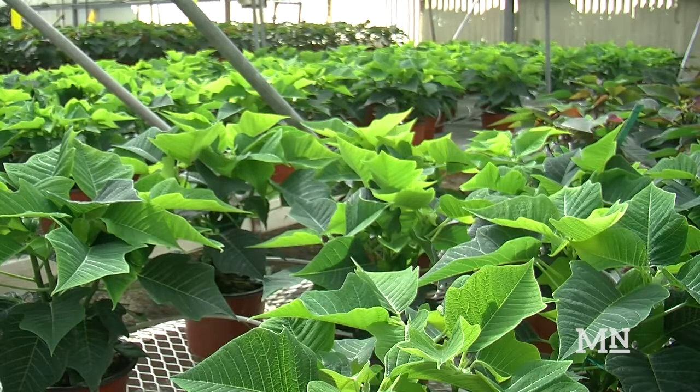The work on the poinsettias started in June and the students expect to produce more than 2,500 flowers. Basically we're doing graphical tracking on how tall they are, so that way we know whether they need more light or less light or to be spaced differently.